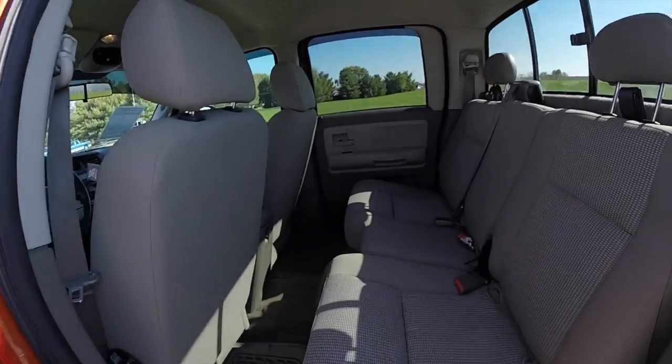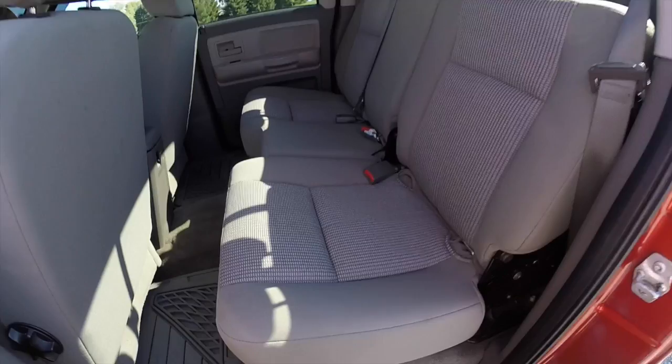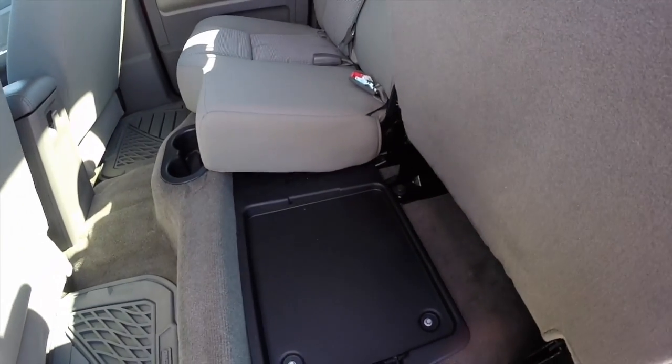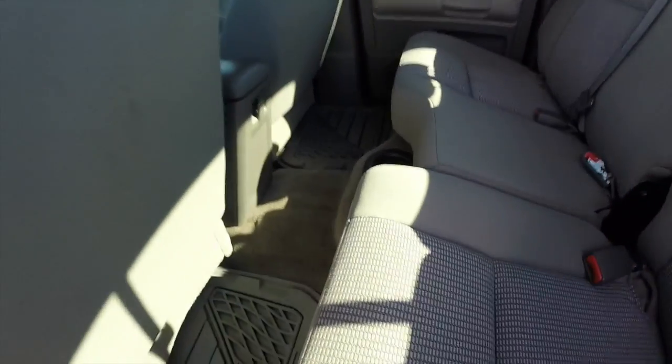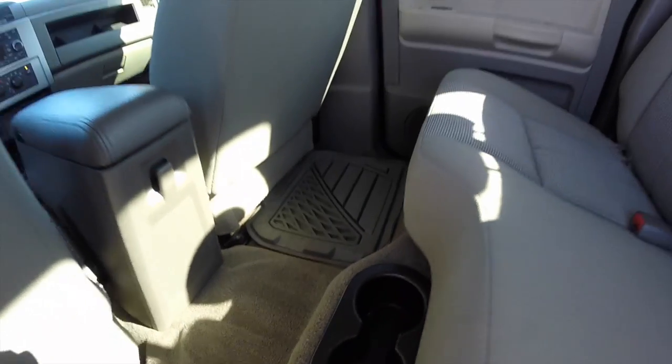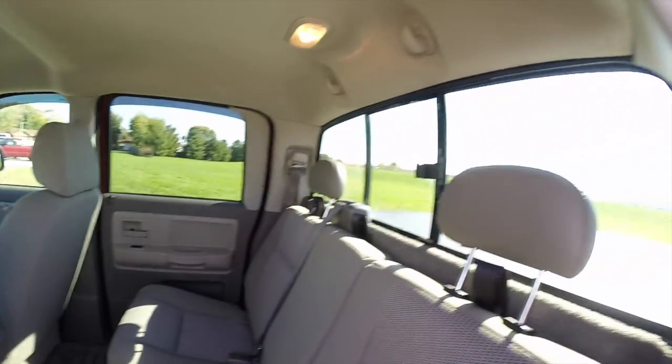Taking a look at the rear seat, it is a 60-40 folding seat with storage trays underneath. Also have integrated cup holders in the floor and a slide-in rear window.